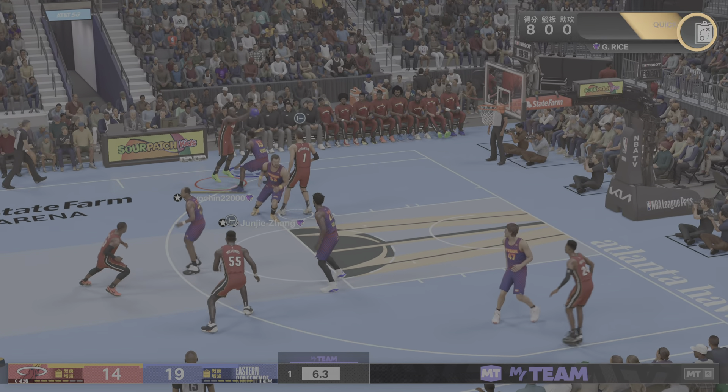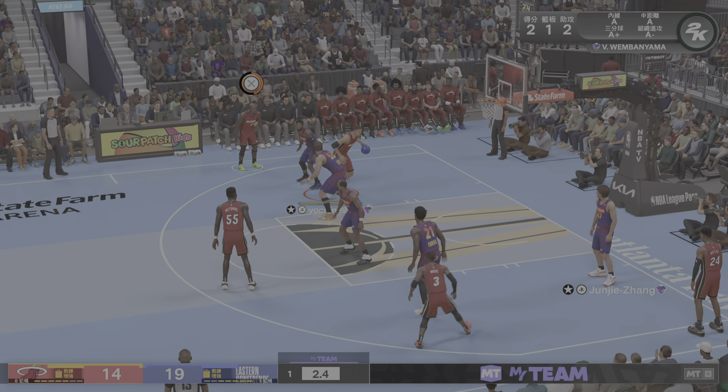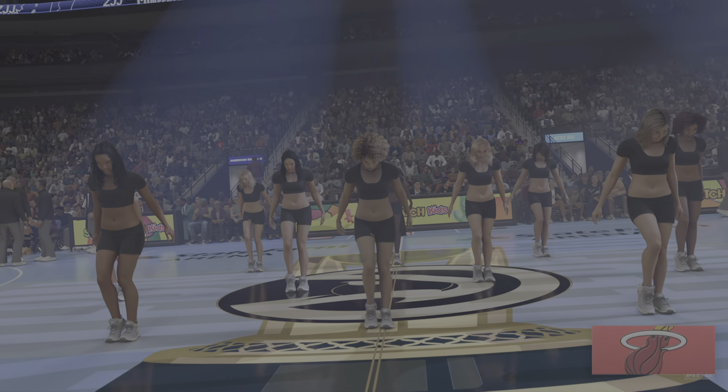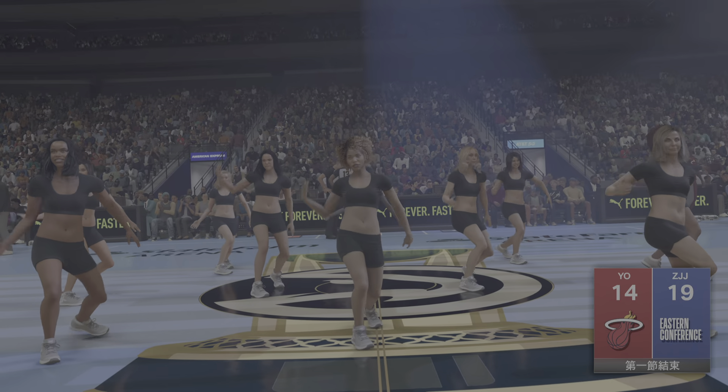Here's Wade. Left side, Wembanyama lets it go from 14. Paul George — he's feeling it tonight. He's been the driving force for Chicago, eight points in the quarter, showing how effective he can be.